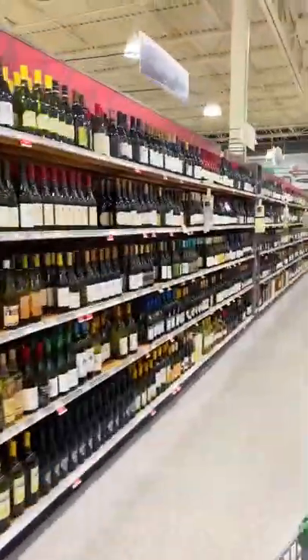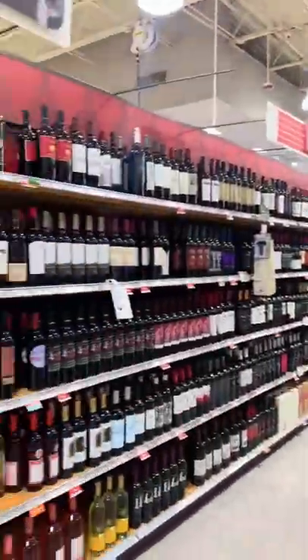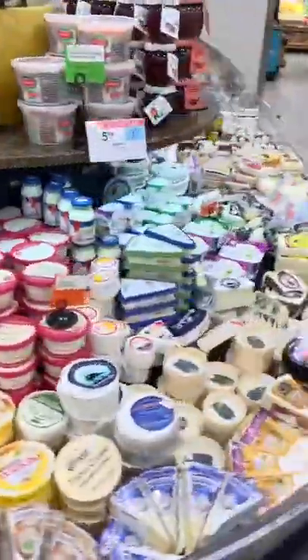Once you're inside, they have aisles and aisles of fancy wines, but my favorite part is this gourmet cheese section.